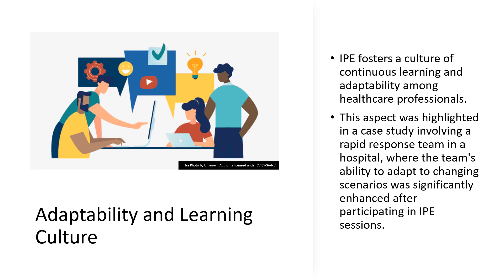As we explore further into the IPE realm, we discover its profound influence on nurturing a culture of continuous learning and adaptability in healthcare settings. It's about creating a mindset where professionals are always ready to grow and adjust to new situations. Imagine healthcare professionals as sailors navigating the ever-changing seas — IPE is like the constant training that helps them adjust their sails to the winds of change. A compelling example comes from a case study of a rapid response team in a hospital: post-IPE, their ability to swiftly adapt to unexpected medical emergencies soared.